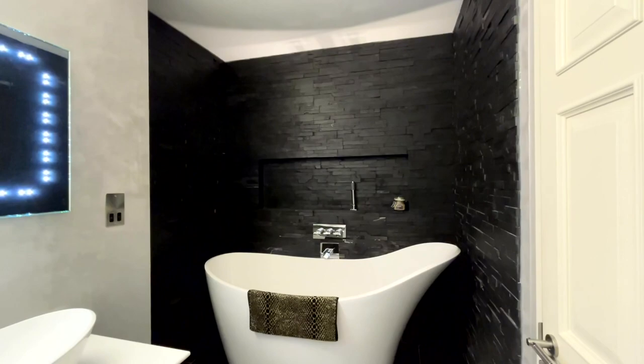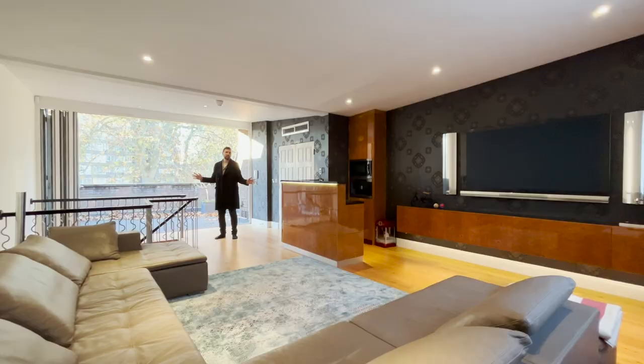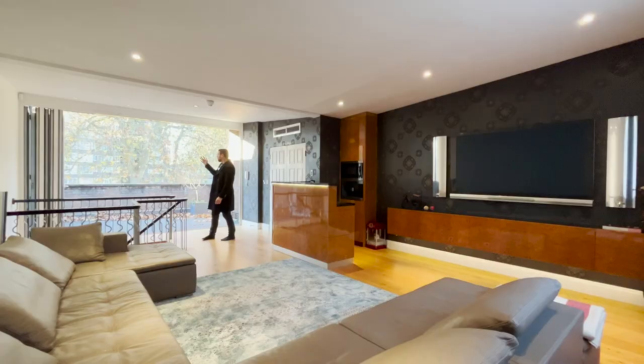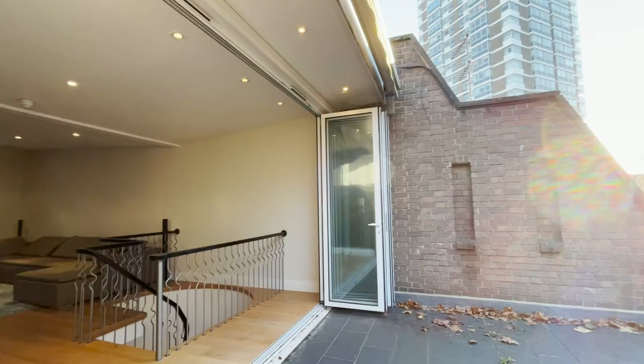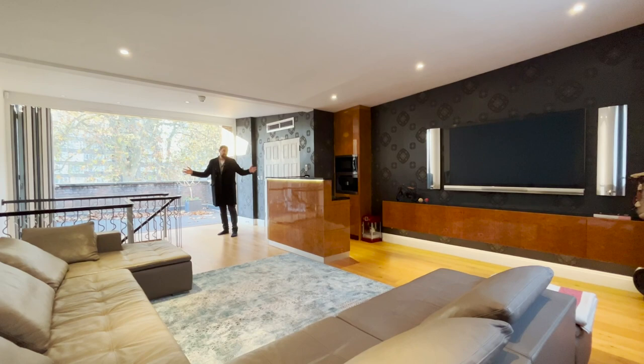And finally the top floor of this house and the cherry at the top of this magnificent cake. Your third reception slash entertainment space and it is by far my favourite room in the house. Not just because you've got these sliding doors that lead onto this private terrace which will be a fantastic sun trap during the summer months, but because you've got that enormous television there to watch all of your favourite films or football.